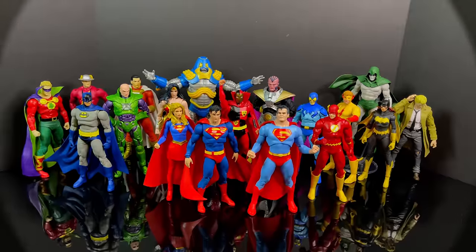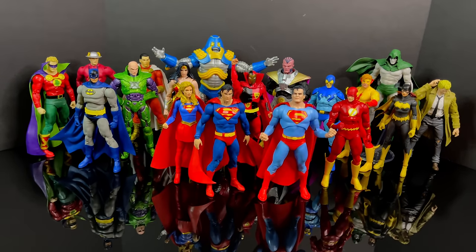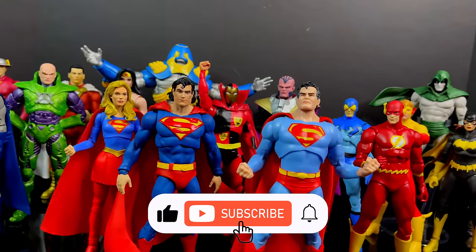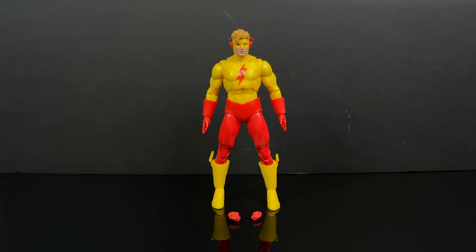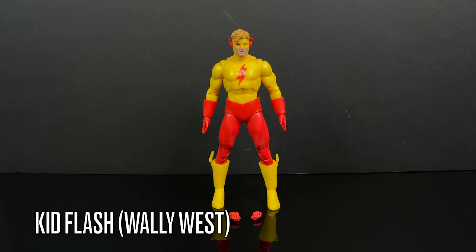Thanks so much for always checking out my YouTube videos, and if you haven't already, please consider subscribing. We've got old toys, new toys, and daily news updates — guaranteed you'll find something you like. To kick it off, we have Wally West, aka Kid Flash.